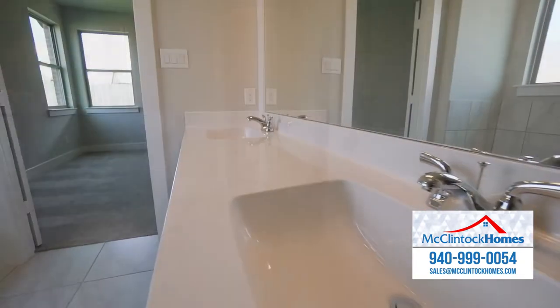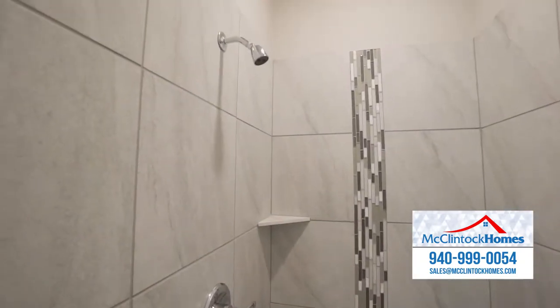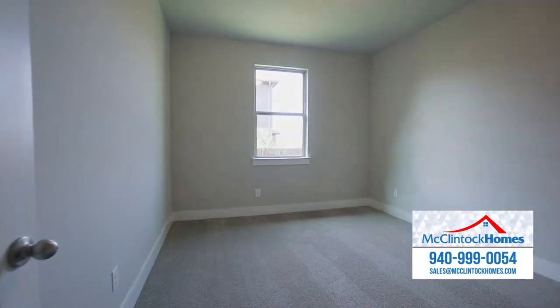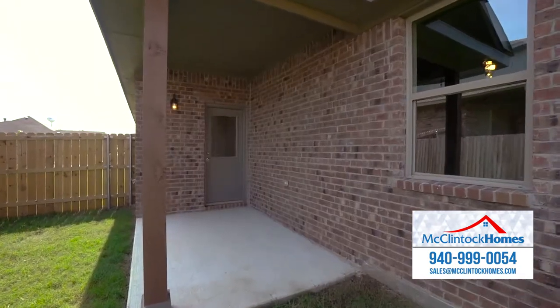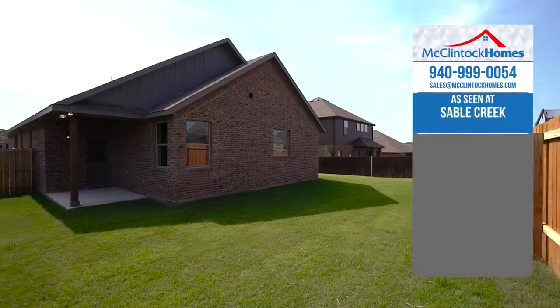The master bath features dual vanities, a deep relaxing tub, and custom tile shower. The Cahill Plan includes two additional secondary bedrooms and a second full bath. You'll love the covered patio with plenty of room for grilling or just relaxing after a long day.